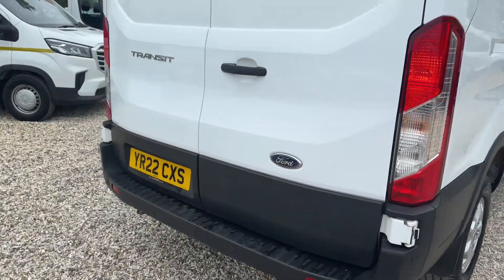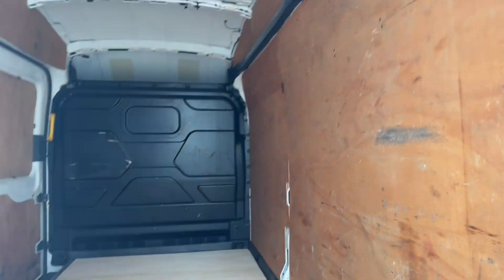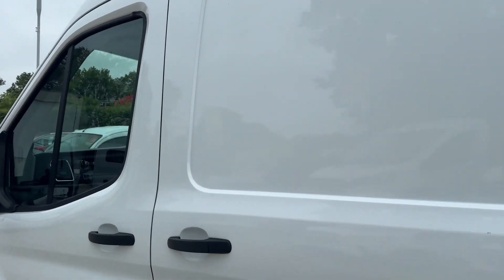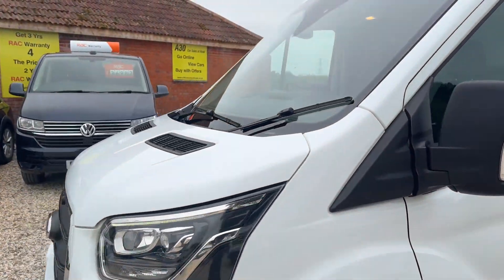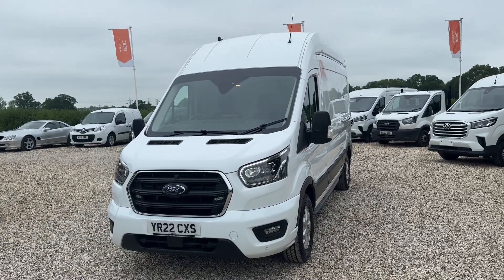Rear parking sensors in the back here. It's all very nicely ply lined down the near side, with side lighting on the door. Back in the cab — thank you for watching. For any inquiries, please do give us a call.